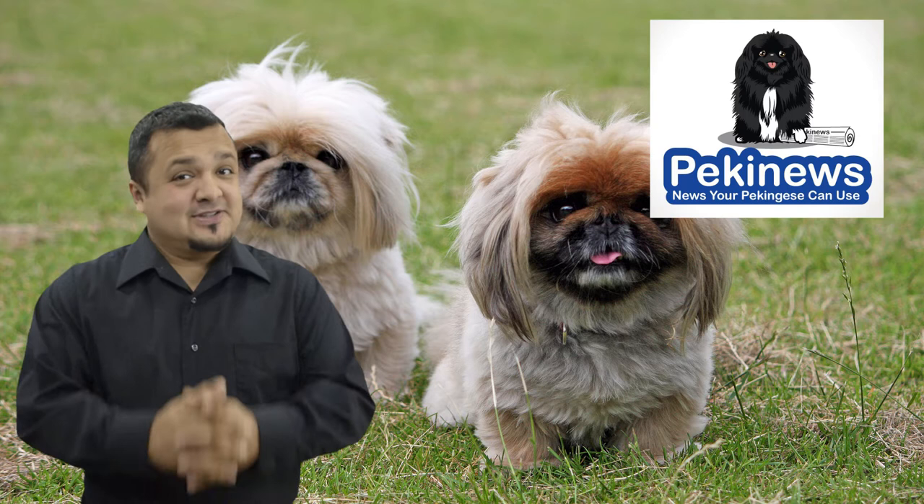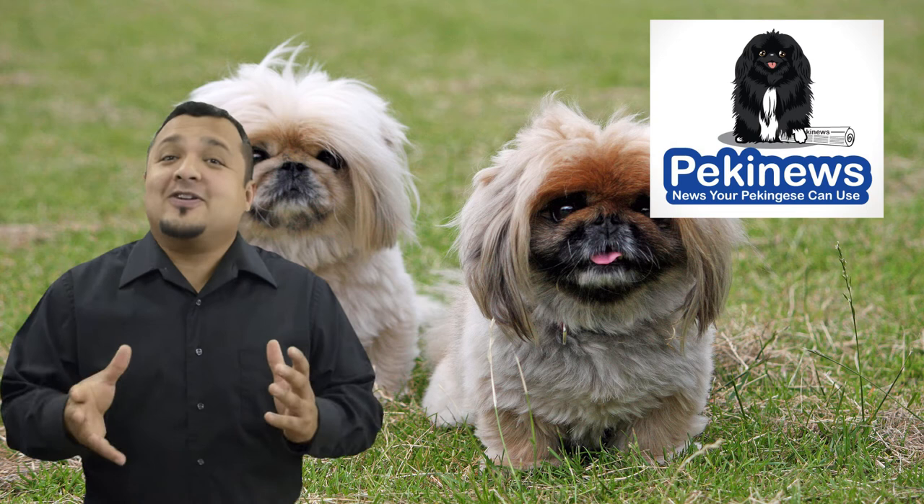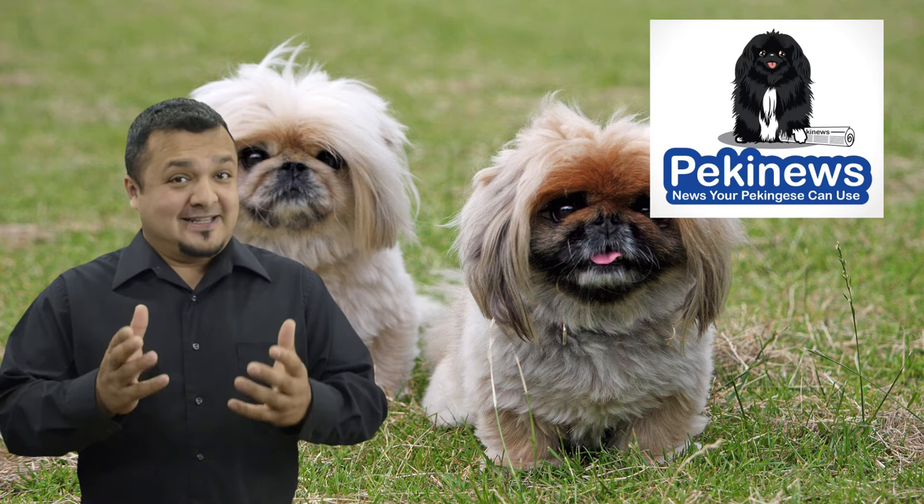Hi, I'm Joe from Pekinews.com, news your Pekinese can use. The Pekinese breed comes in all colors. They have sparkling eyes and their faces are flat. These dogs require a lot of grooming if you want to keep their coats looking silky and tangle-free.